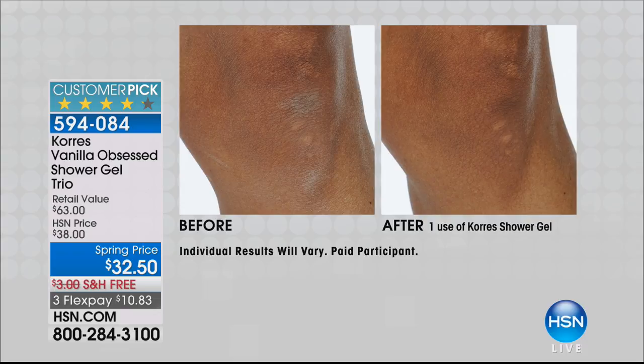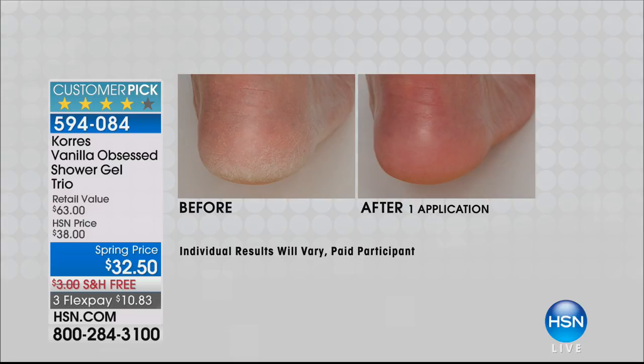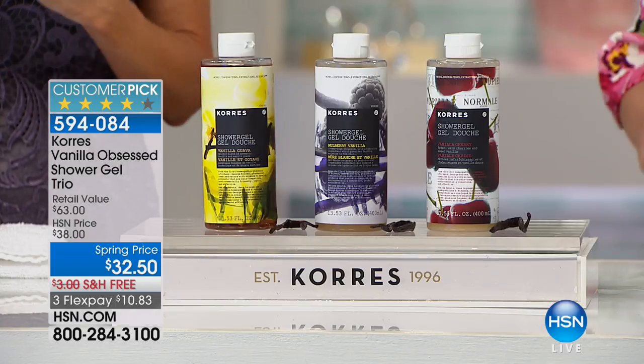The knees, the elbows — all those places where you're going to be more hydrated when you start from the shower gel. It's not one, not two, but three jumbos with free shipping and handling. These are large, large, large, large.